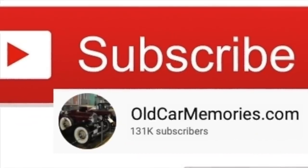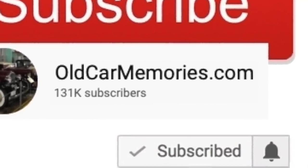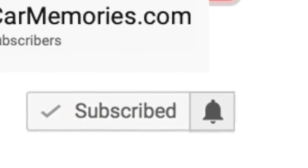Thank you so much for your support of this channel. Please subscribe, as your support is the reason this channel is a success. And please make sure to click on the bell icon so that you never miss a new video release.